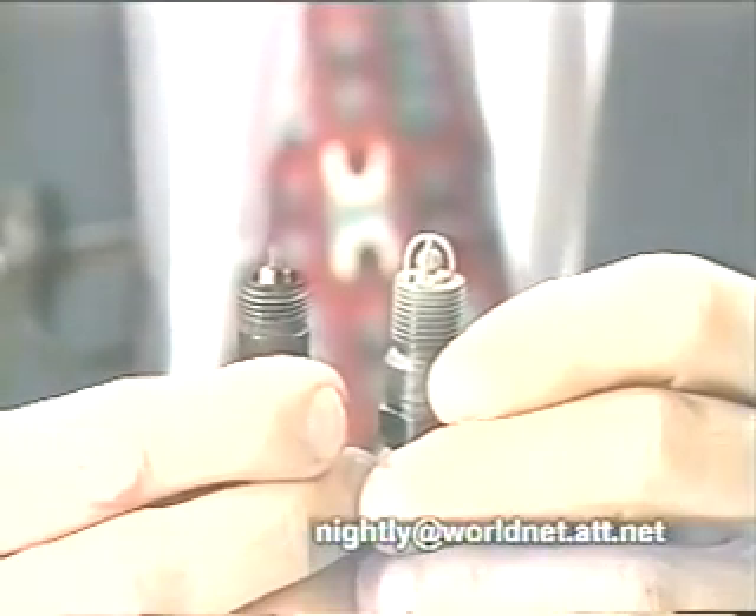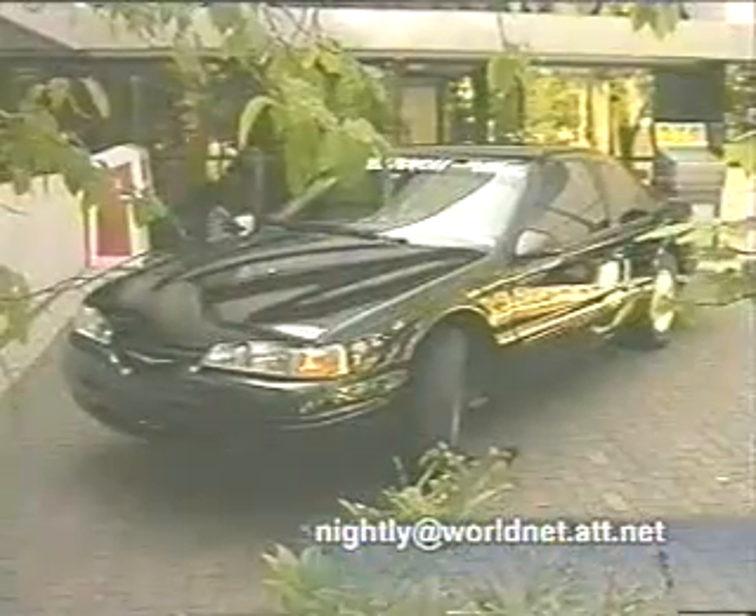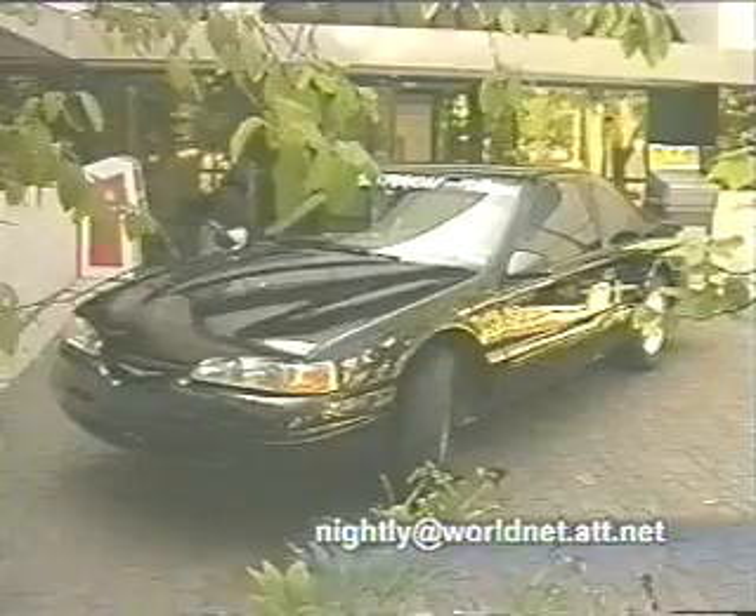Krupa says when you fire a regular plug, it's like turning on a pen light. When you fire a Firestorm plug, it's like turning on a spotlight. He installed the plugs on this T-Bird. Before the new plugs, the vehicle got 23 miles to the gallon. After the Firestorm plugs were installed, he says the car got 33 miles to the gallon — a 44% increase.